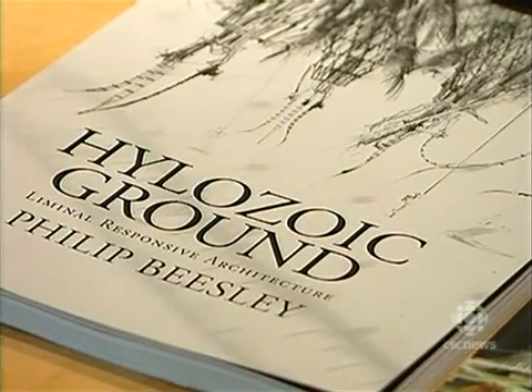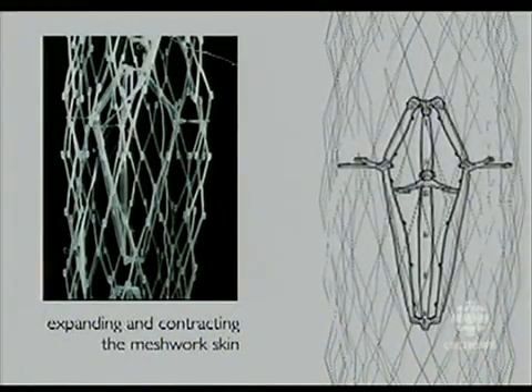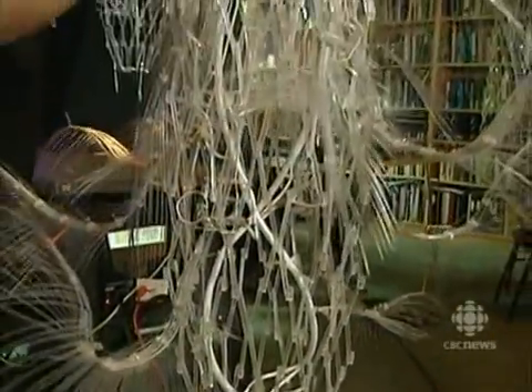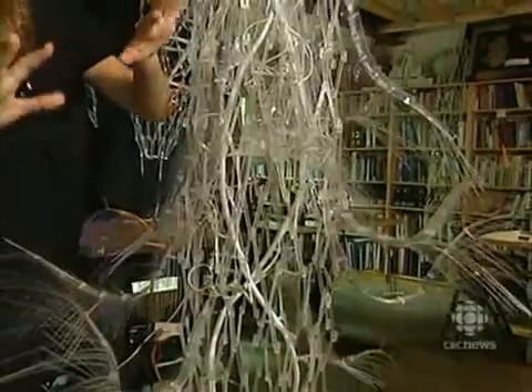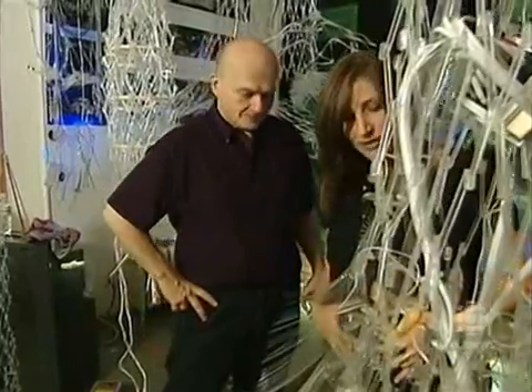Beasley calls his experimental work Hylozoic Ground, for the ancient belief that all matter has life. When I look here and I touch one of these little bits and pieces and it moves, it's alive. What are the individual feather-like structures responding to? My body heat? My baby? What's happening?